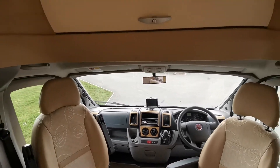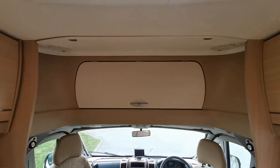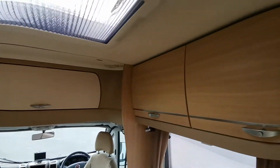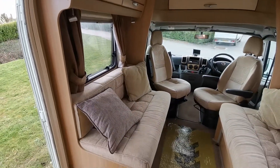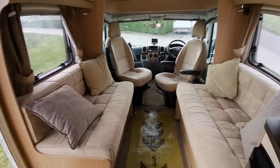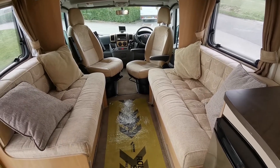Both seats swivel to enable the cab to be part of the actual lounge area of the van. There's a reverse camera fitted, over-cab storage, and plenty of storage lockers above the lounge area, with the two settees that pull out to make a large double bed.